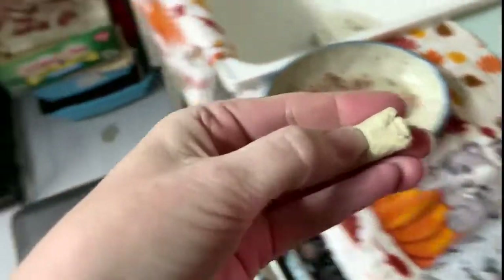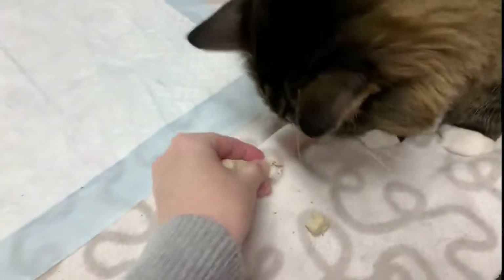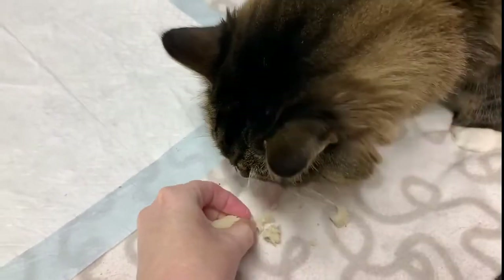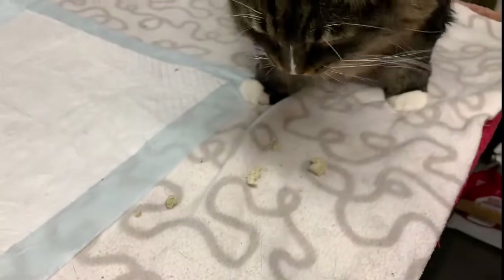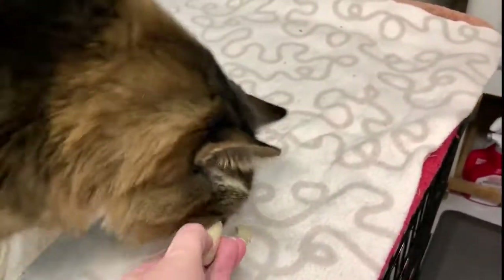The treats are kind of big so I'll break a little bit off. Let's see - do you like it, Chi? Do you want some more?